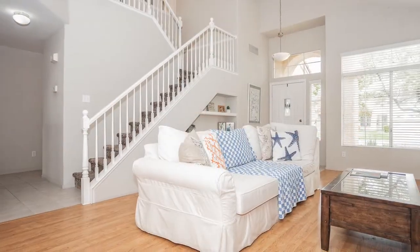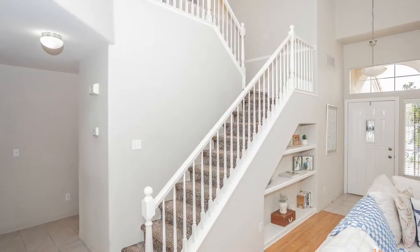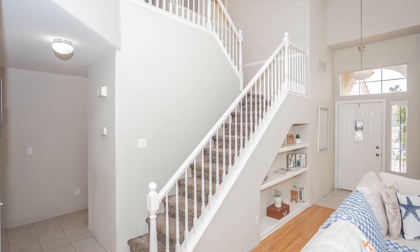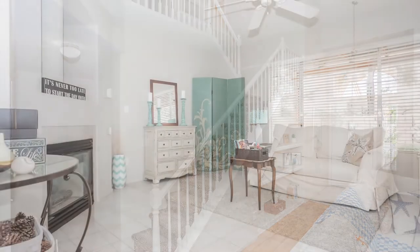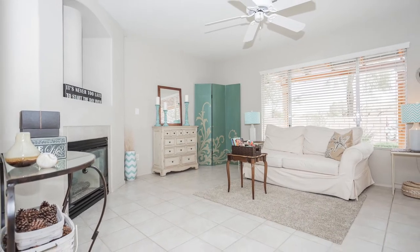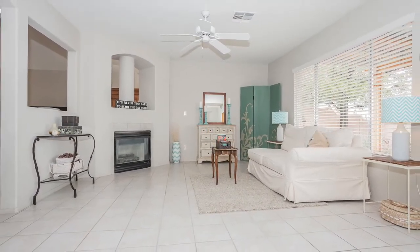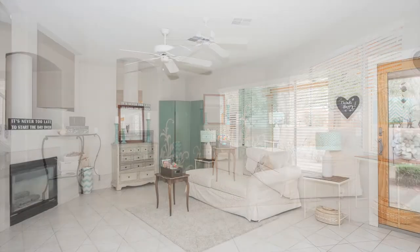This home has wood-like laminate flooring in the living and dining room areas and all of upstairs, but the family room, kitchen, and bathrooms have ceramic tile flooring. The family room is bright and airy — perfect for family gatherings — and features a gas fireplace, ceiling fan, and is just off the kitchen.